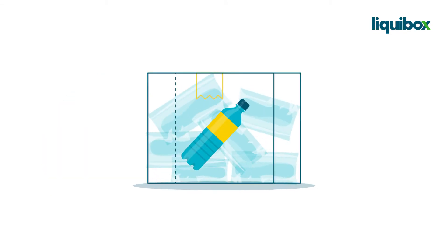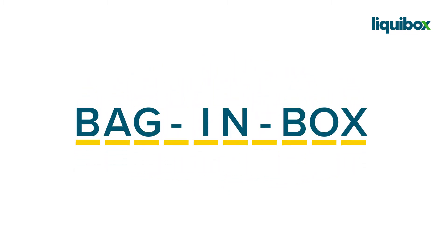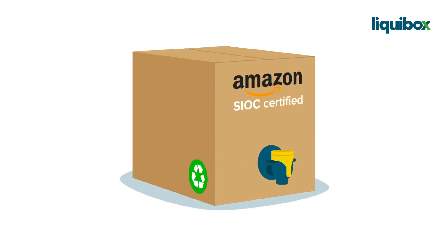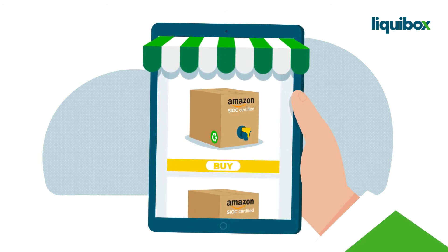But what if you could replace 10 plastic bottles with a single box? With Liquid Box, you have the first Amazon-certified packaging for liquids, designed to deliver the best consumer experience in the era of e-commerce.